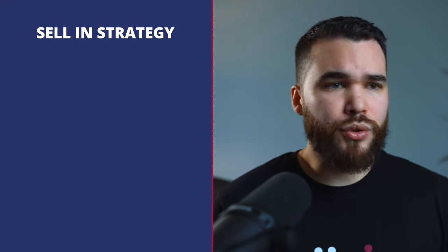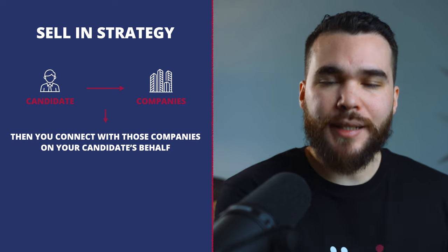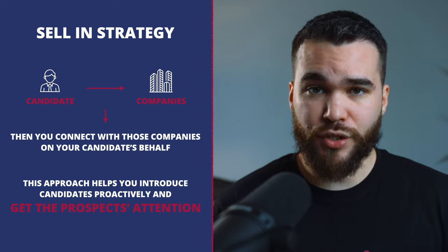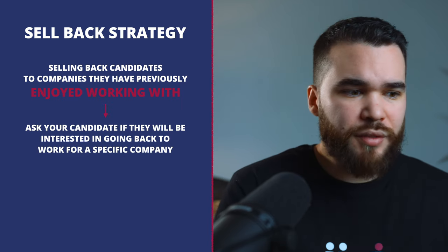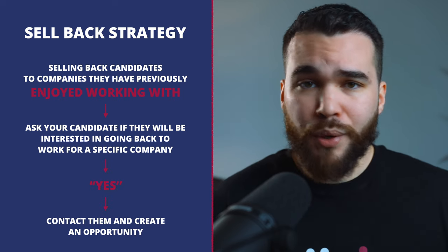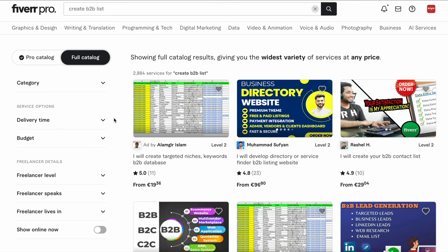With the selling strategy, you target together with your candidates the companies they are potentially interested in, and you connect with those companies on your candidate's behalf. This approach helps you introduce candidates proactively and get prospect attention. You can also sell-back candidates to companies they have previously enjoyed working with — ask if they would be interested in going back to a specific company if there was a nice opportunity, and if so, contact that company and try to create opportunities. First you work with your candidate list, then you create a list of potential clients.